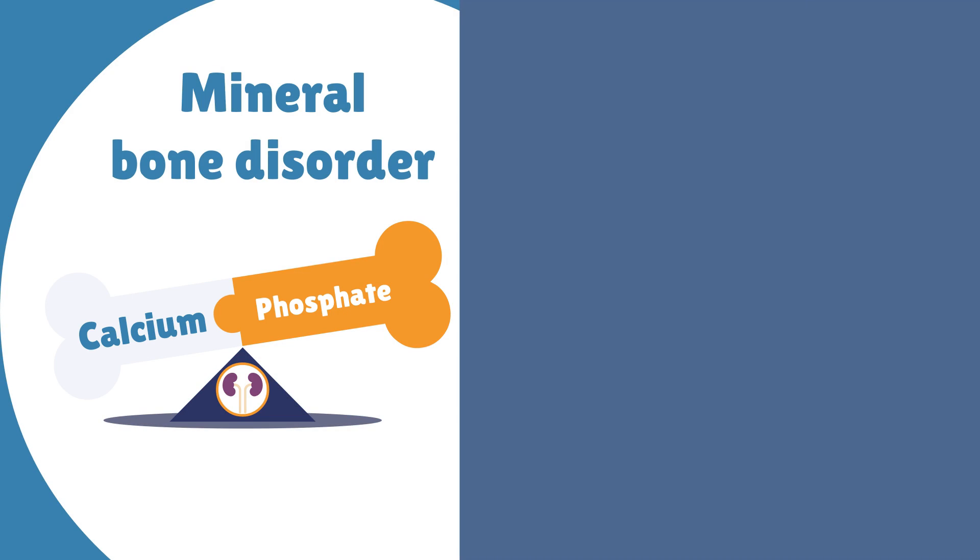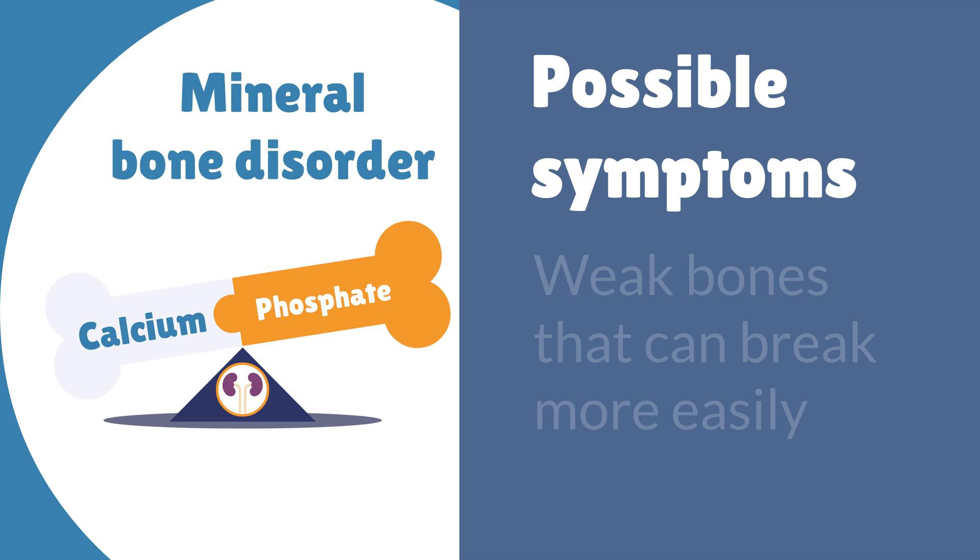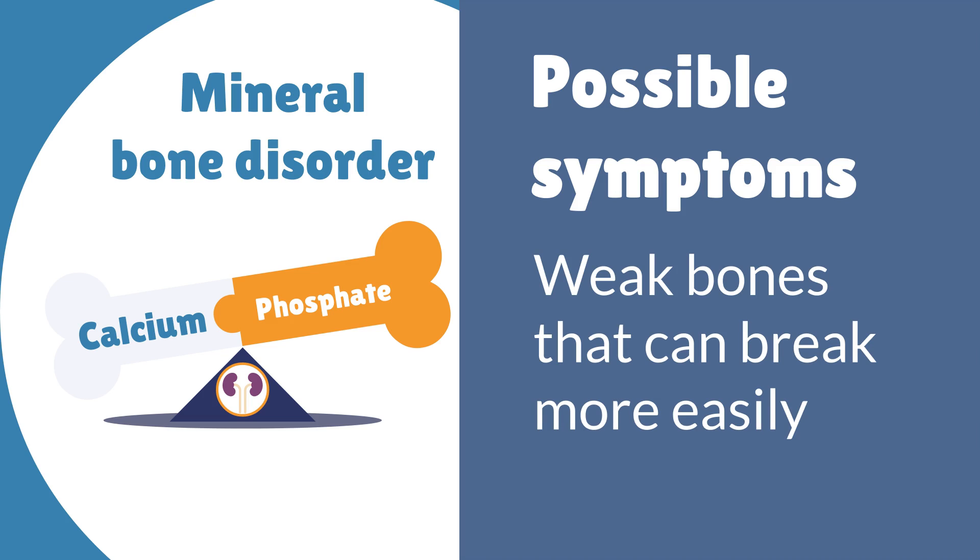Most people in the early stages do not normally have any symptoms. In more advanced mineral bone disorder, some people may have itchy skin, bone pain, and weak bones that can break easily.